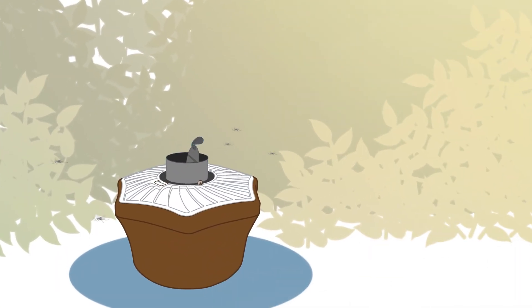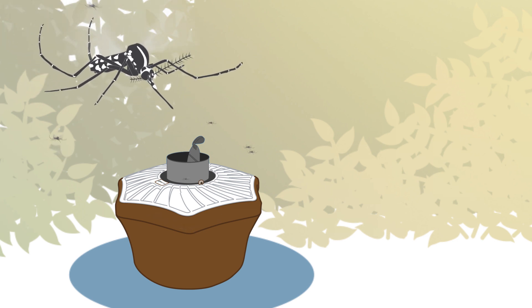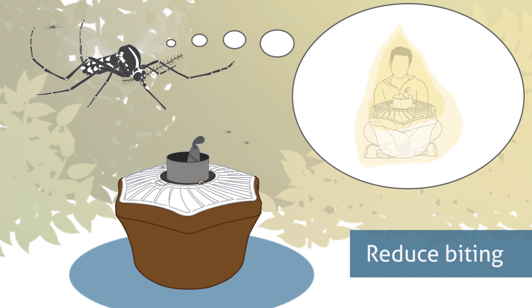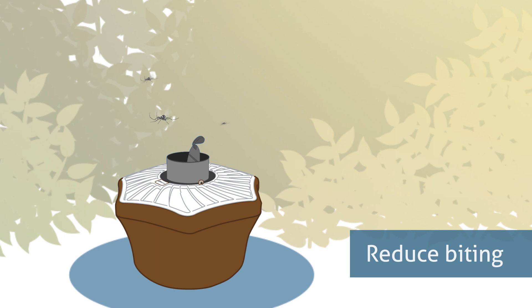The BG Mosquetaire is the core of the outdoor trap system. The trap imitates a human being and captures those mosquitoes that want to bite you. It can reduce the local population of living tiger mosquitoes significantly in a short space of time.